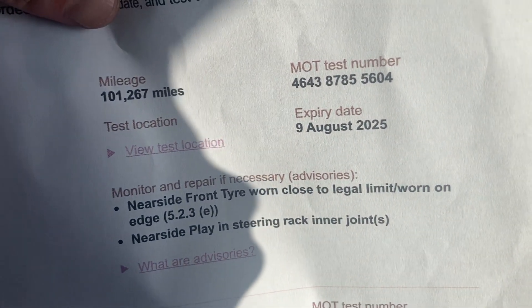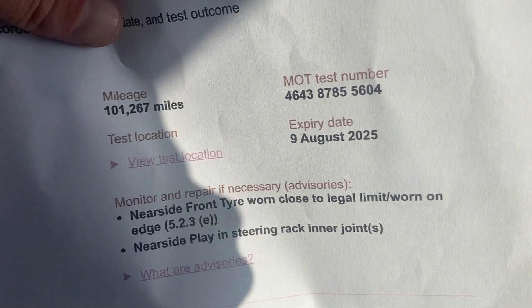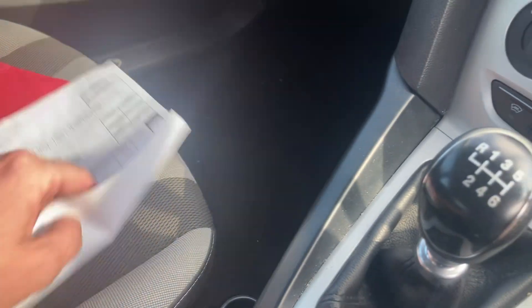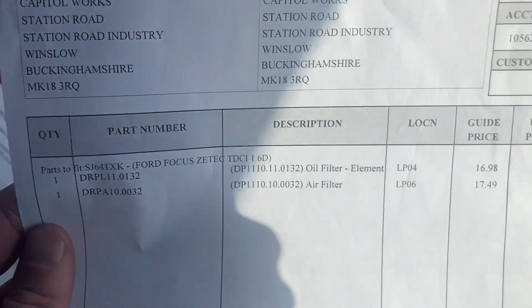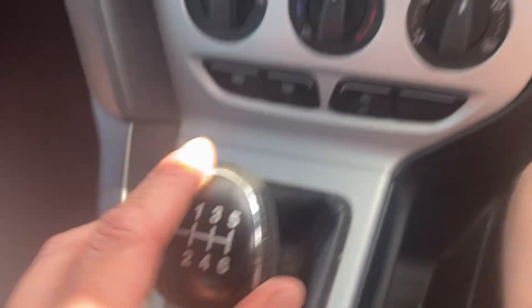Regarding the advisories — one was the tyre, and we think the play was actually an anti-roll bar link or something like that. We've had that looked at. It still has a little knock on the front left, but it's one of those where we weighed up whether it was worth pricing in to fix it — we just did the filters.